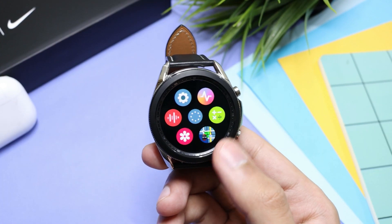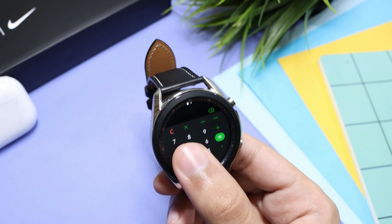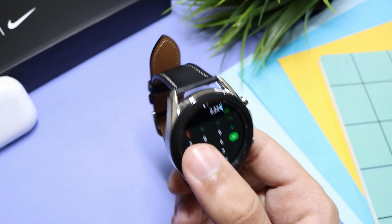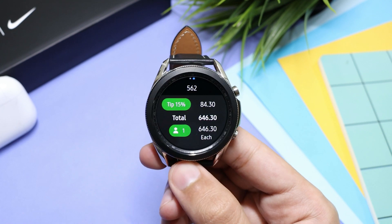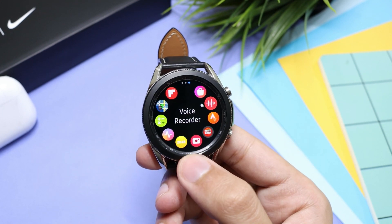The next two applications are from Samsung. The first one is a simple calculator app, which is not installed by default but you can get it from the Samsung Galaxy Store. It has a nice interface, and you can also calculate the tip just by rotating the bezel.